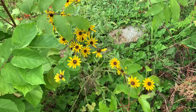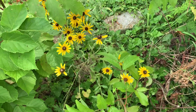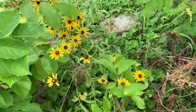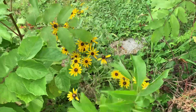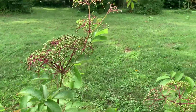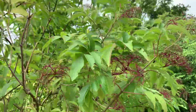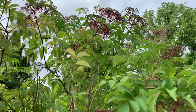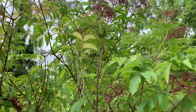Look at these black-eyed Susans and these elderberries! Elderberry going to fruit. Here's the big elderberry tree. Fruit is still green right now. I think we still have some that are just starting to set. I don't think we have any flowers left on the big tree, maybe way up there at the very top.